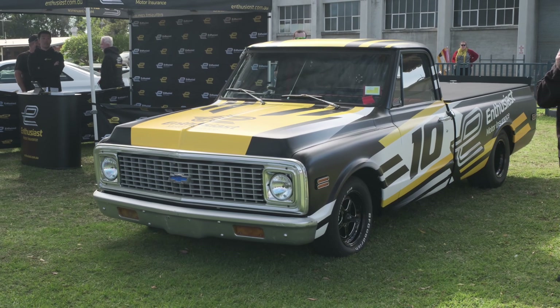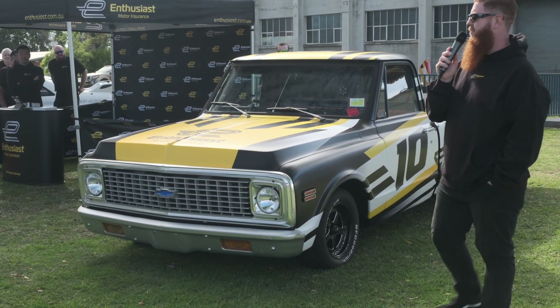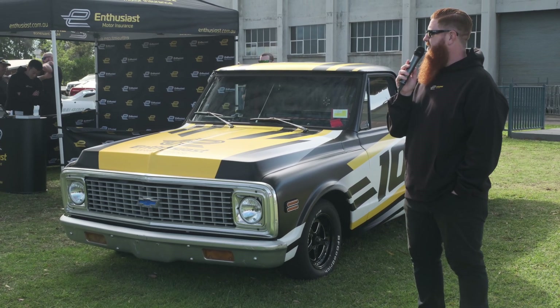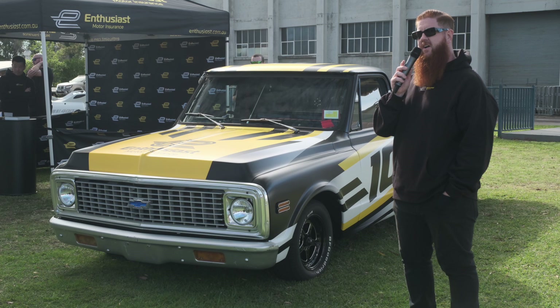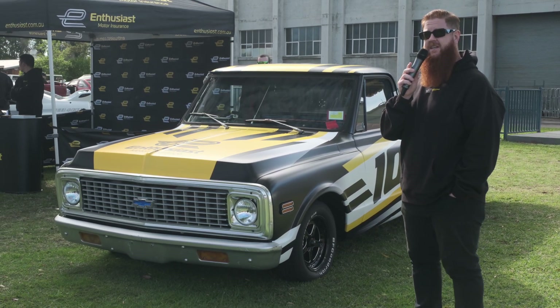It does have a 502 in it, so it's not your average 350 or LS. It's quite a bit of fun. It's got a manualized Turbo 400 in it and a 9-inch built by a Castlemaine road shop. It's got 3.9s in the back, so it's pretty snappy.